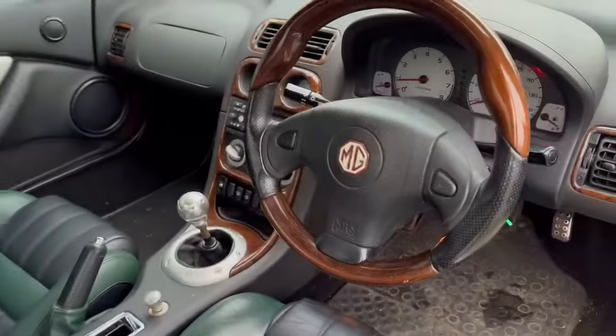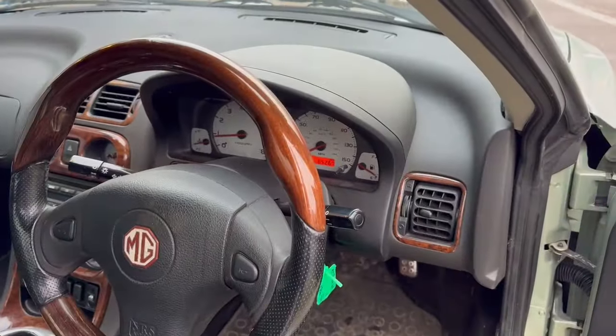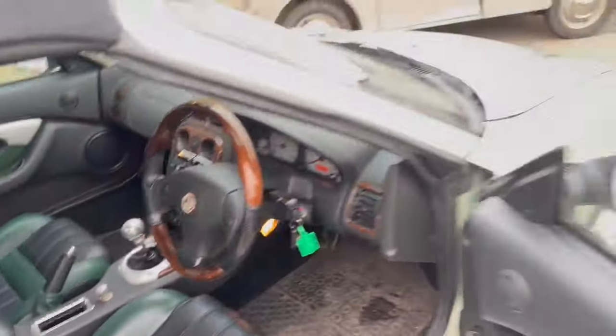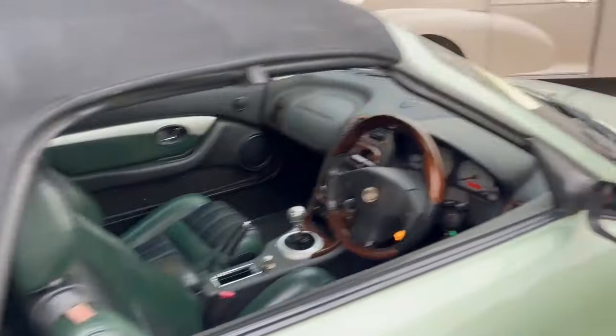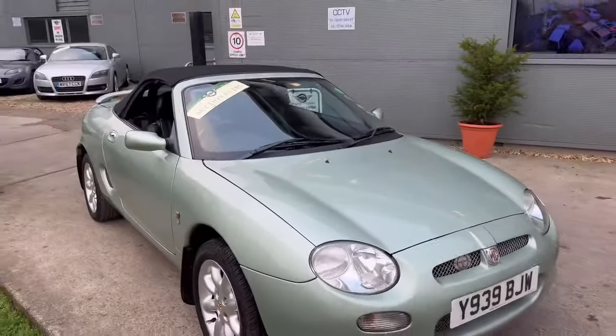Door cards are nice and tidy, sill steps are nice. A little bit of discoloration and general wear and tear on the driver's bolster. Passenger seat good, nice steering wheel, good dashboard. 65,267 shown on the clock there. Very good — yeah, nice tidy little car. Headlights nice and clear, which is good to see.